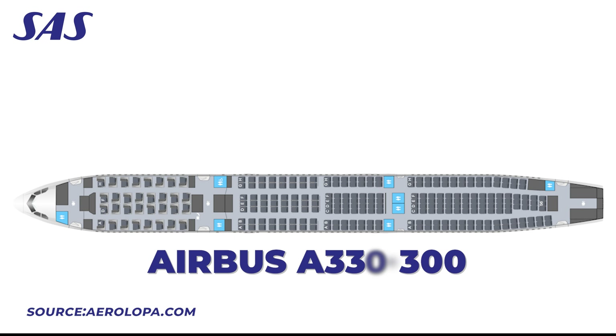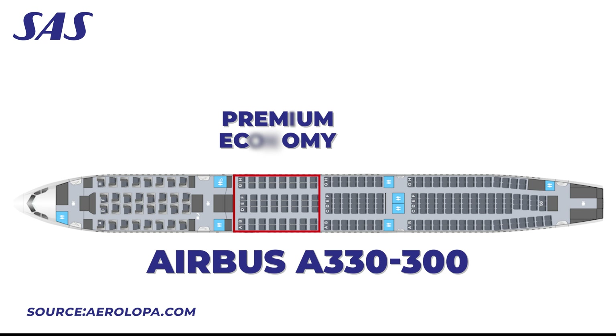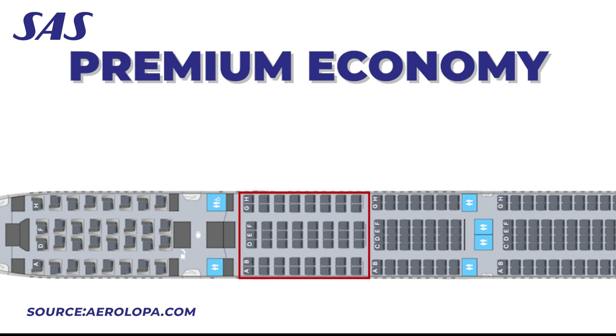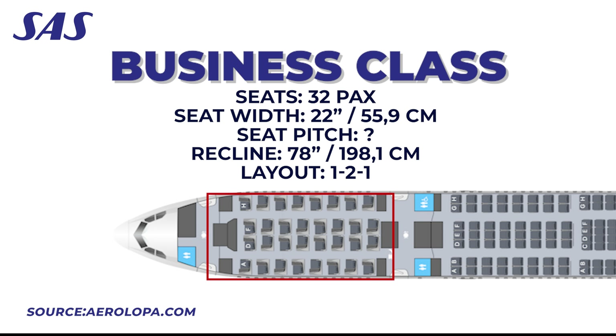Today's flight is on the Airbus A330-300, which features three classes of service: Economy (SAS Go) with 174 seats in a 2-4-2 configuration; Premium Economy (SAS Plus) with 56 seats in a 2-3-2 layout offering more legroom, wider seats, and a footrest; and Business Class with 32 seats in a 1-2-1 configuration, each with direct aisle access. The seats are staggered — even-numbered seats are closer to the window for more privacy, while odd-numbered seats are closer to the aisle. For this flight, I chose seat 8H, a perfect position for a balance of space and privacy.